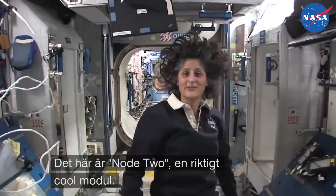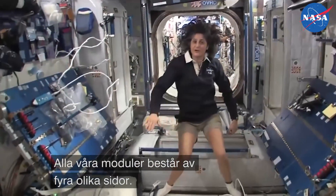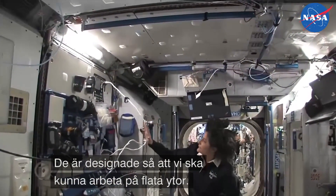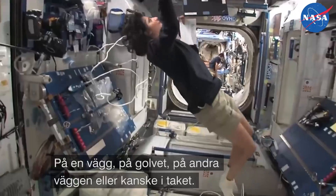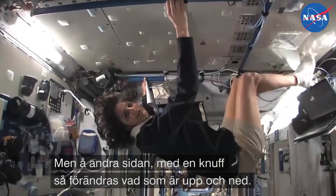This is Node 2 — a really cool module. Most of these modules have four sides, and they're put together so we can sort of work on a flat plane: either a wall, a floor, another wall, or the ceiling. But all you have to do is turn yourself and your reference changes.